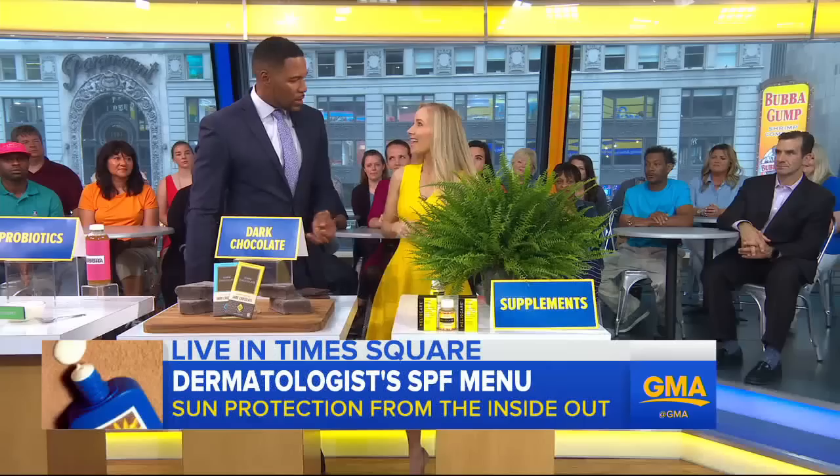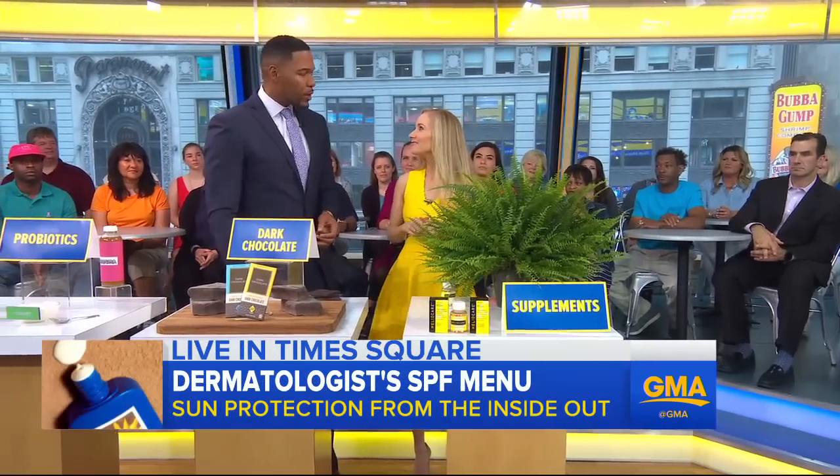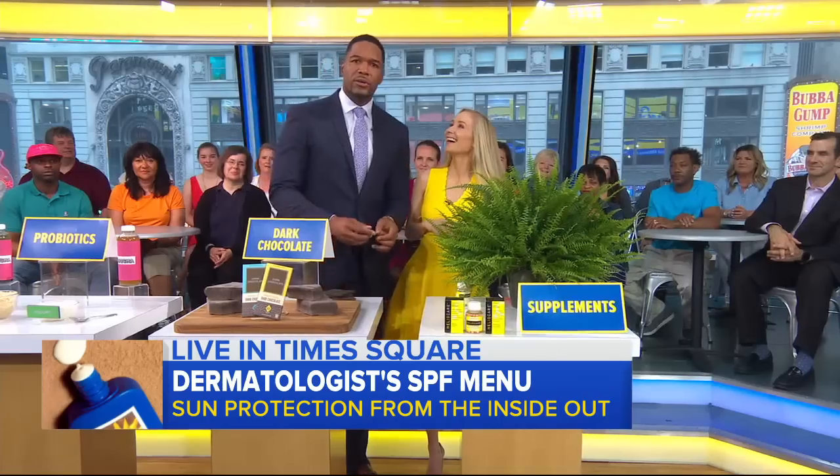The new science of skin protection — very exciting stuff. I'm glad you're here, Doc, keeping us on track. Thank you, Dr. Bowe.